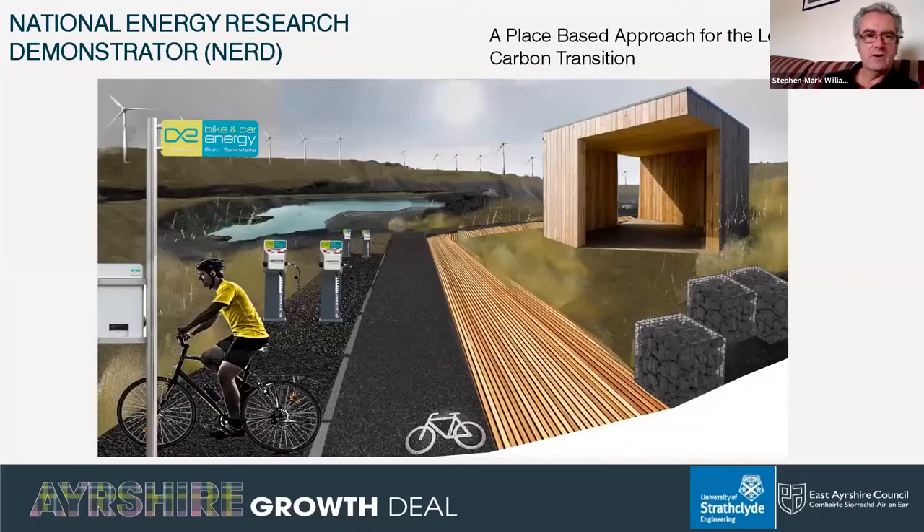Good afternoon, I hope everybody can hear okay. My name is Stephen Mark Williams, I'm the Executive Director of ETP, the Scottish Funding Council funded academic research pool in energy, and our job is to coordinate research activity in energy across Scottish academia and also to connect academia with industry.